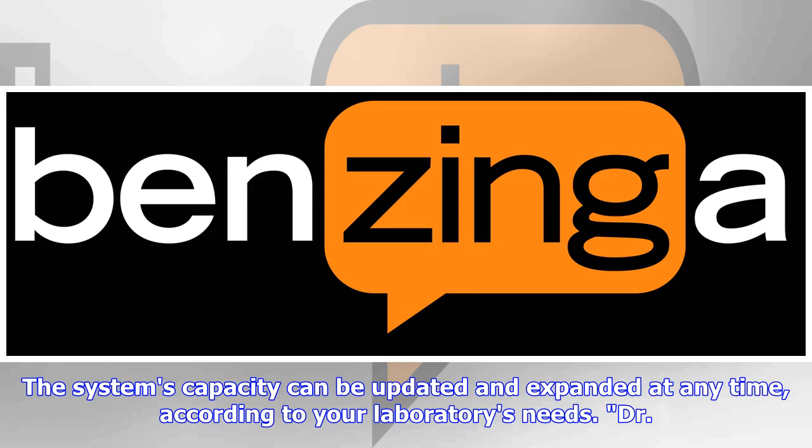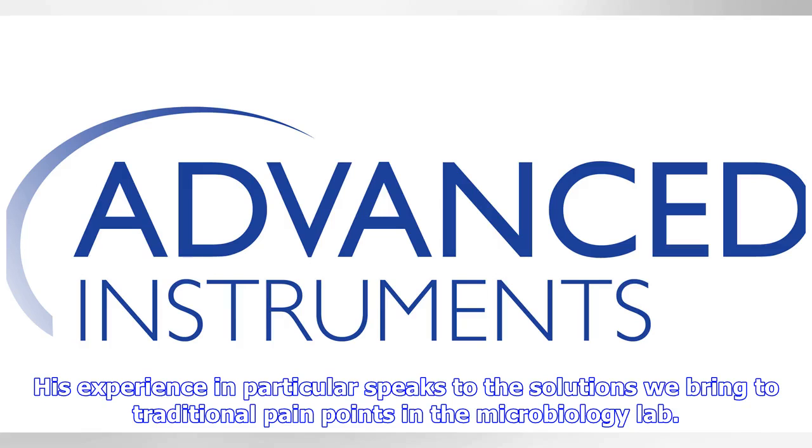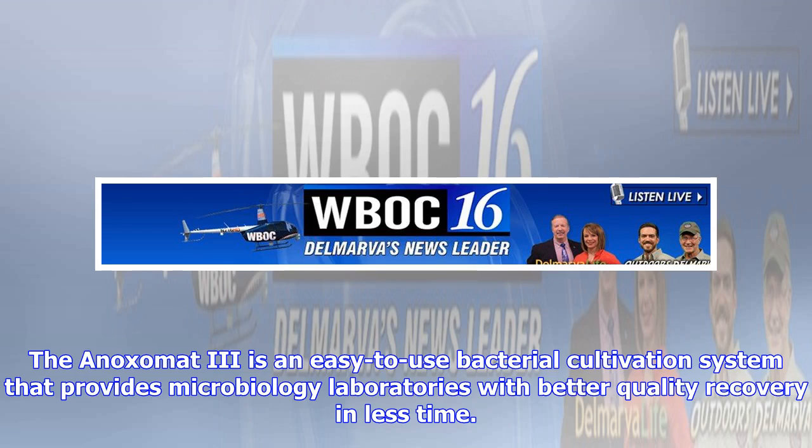Dr. Charis is a great example of the practical benefits the Anoximate system brings to laboratories. His experience in particular speaks to the solutions we bring to traditional pain points in the microbiology lab. When labs start using the Anoximate system, they recover more anaerobes, which expedites their identification and the reporting of results, said Cindy Abdalla, product manager for the Anoximate system. The Anoximate 3 is an easy-to-use bacterial cultivation system that provides microbiology laboratories with better quality recovery in less time.